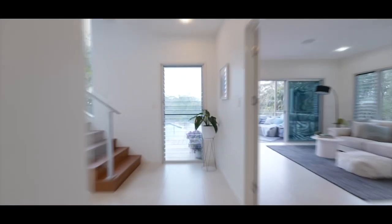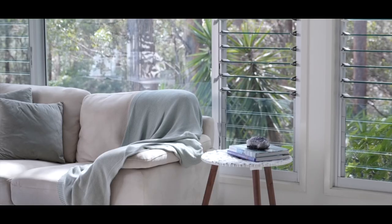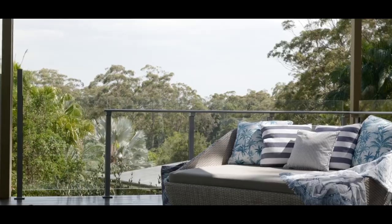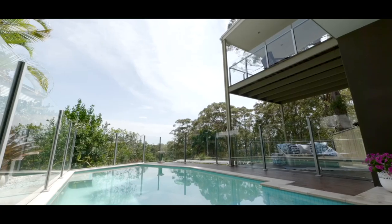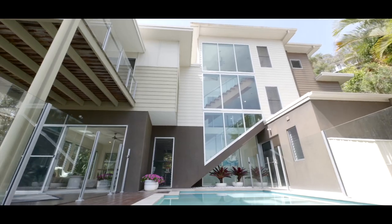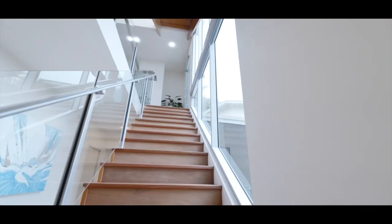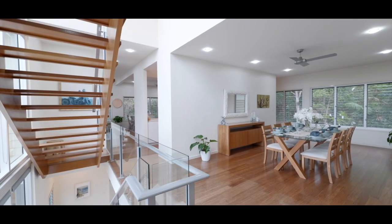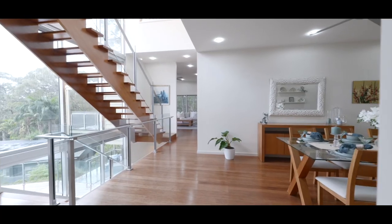Upon entry, a wide main entrance welcomes you into the home. The residence captures the essence of elevated living, inviting the refreshing northeast breezes through expansive sliders onto multiple decks. This rainforest sanctuary is just five minutes from the CBD, major shopping centres and all facilities.